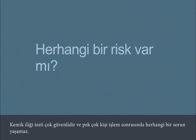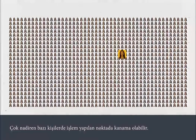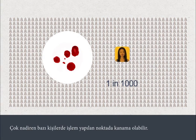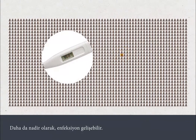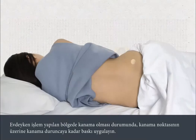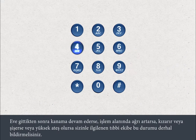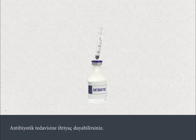A bone marrow test is very safe, and most people don't experience any problems afterwards. Very rarely, a person will experience bleeding from the site where the test was carried out. Even more rarely, an infection can develop. If the area bleeds when you're at home, apply pressure to the site until it stops. You must tell your medical team straight away if the bleeding continues, if the site becomes more painful, red or swollen, or you get a high temperature after you go home. You may need antibiotic treatment.